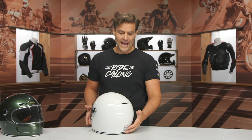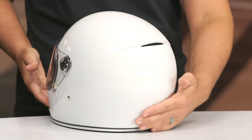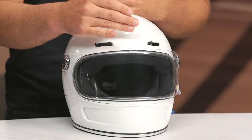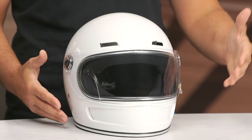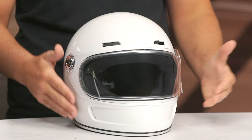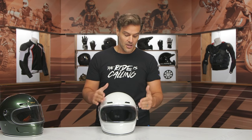Four intakes, one exhaust vent out back — you can see it's integrated really cleanly into the shell itself. From a fitment standpoint, this is going to be an intermediate oval fit, meaning a little bit longer front to back, a little narrower on the sides of the head. That's going to work well for the majority of riders in the American market. If you're not sure, make sure you check out our how-to size and buy a motorcycle helmet guide.